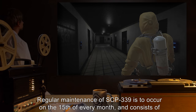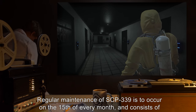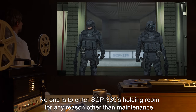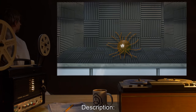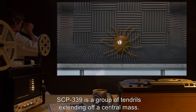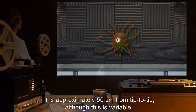Regular maintenance of SCP-339 is to occur on the 15th of every month and consists of replacing the degraded soundproof container with a new one. No one is to enter SCP-339's holding room for any reason other than maintenance. Description: SCP-339 is a group of tendrils extending off a central mass. It is approximately 50 centimeters from tip to tip, although this is variable.